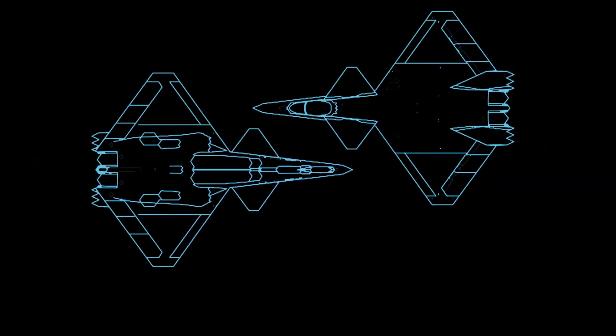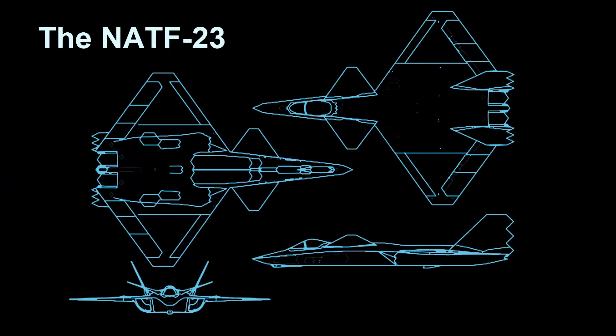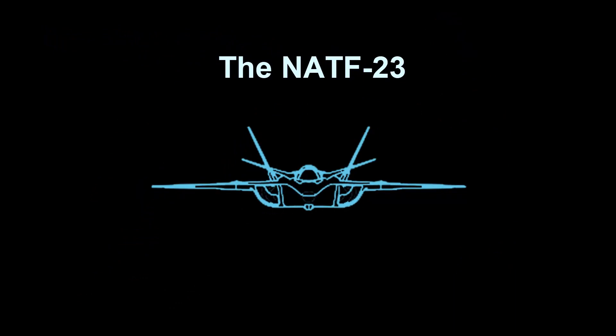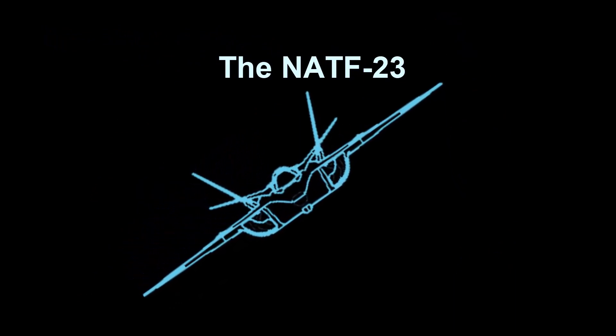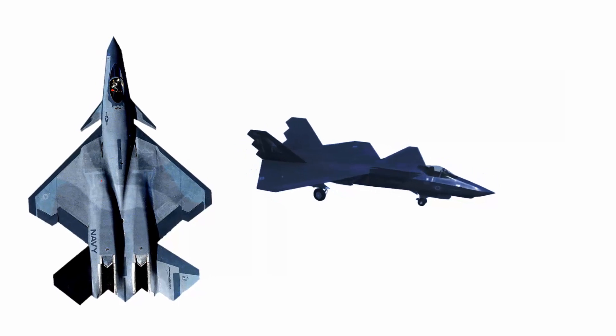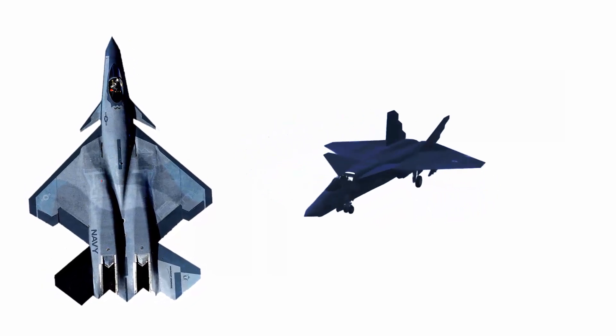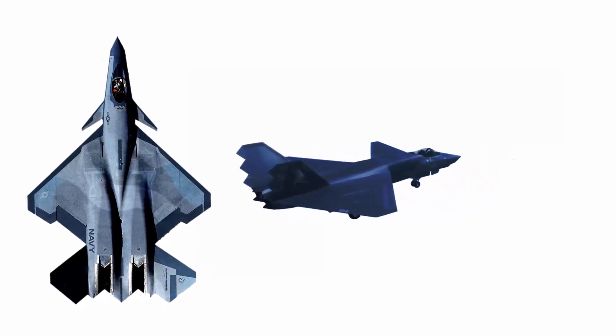In the 2010s, a naval variant of the YF-23, dubbed the NATF-23, was uncovered, and it was noted that this model differed significantly from its predecessors. The NATF-23 was proposed as a replacement for the F-14 Tomcat. Unlike earlier models, the NATF-23 featured diamond wings as far back as possible.